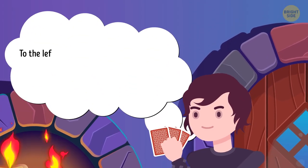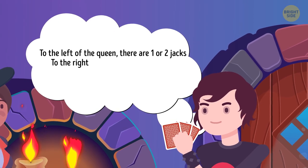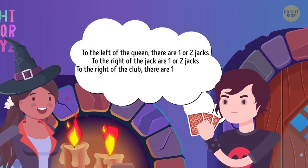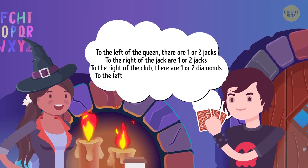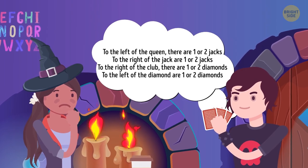He says: to the left of the queen, there are one or two jacks. To the right of the jack, there are one or two jacks. To the right of the club, there are one or two diamonds. To the left of the diamond, there are one or two diamonds. Can you guess what the three cards are?